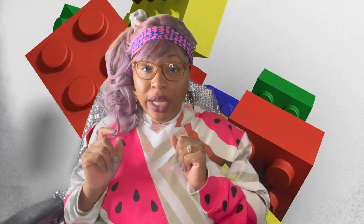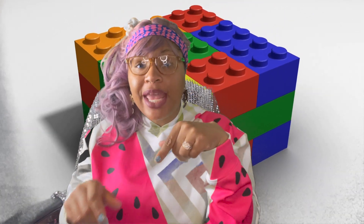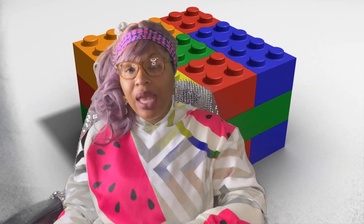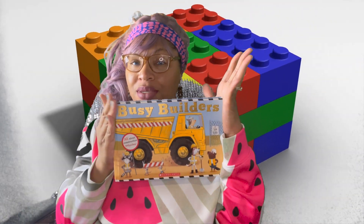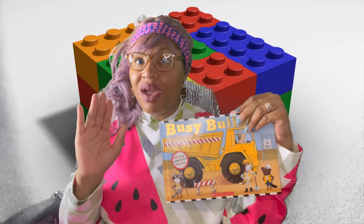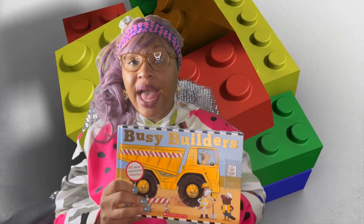Hi, my name is Jonna and welcome to Jonna's Play School, where we learn and play all at the same time. Guess what book we're reading today? Busy Builders. Has any one of you ever got busy building something? I know I have.